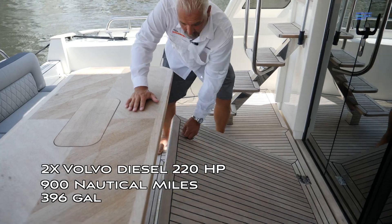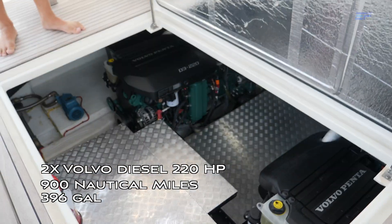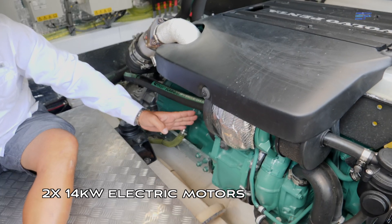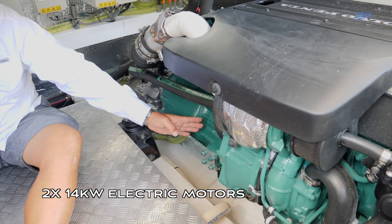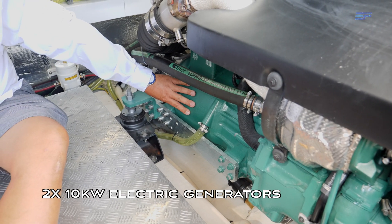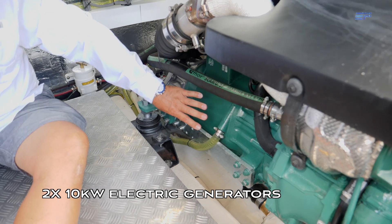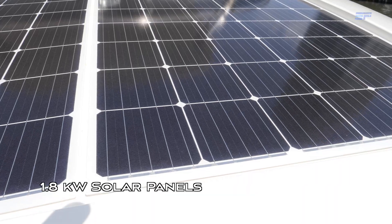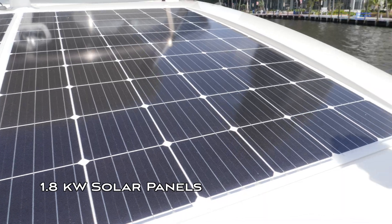On the Greenline 48 we have two Volvo diesels with 220 horsepower each. We have two 14-kilowatt electric motors, which turn into 10-kilowatt generators. So whenever you move with the diesels, your electric units regenerate power to recharge the battery. We also have solar panels on the roof which recharge the batteries, and of course when you are on land you can plug into shore power and recharge the batteries.